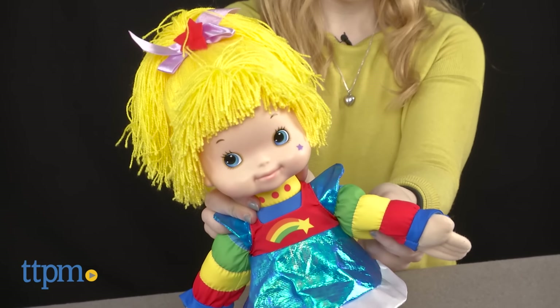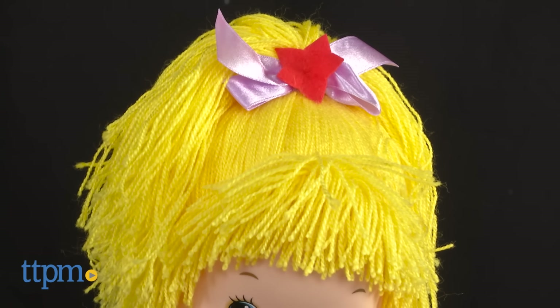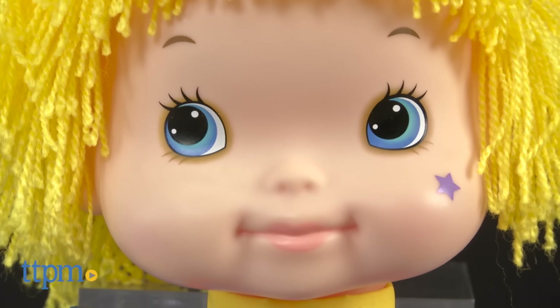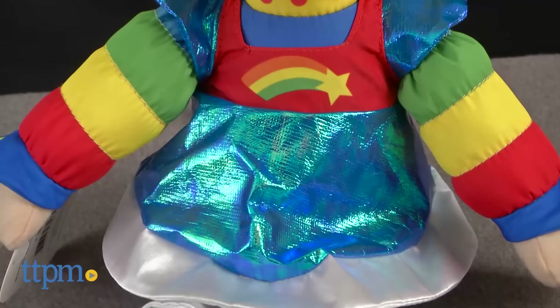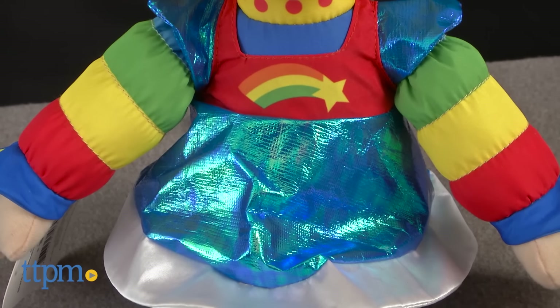The doll itself features a look very reminiscent of the 1980s version, with yellow yarn hair, a plush body and limbs, and a plastic face. Her outfit is a rainbow of colors with different fabrications, including her shimmering, crinkly dress.